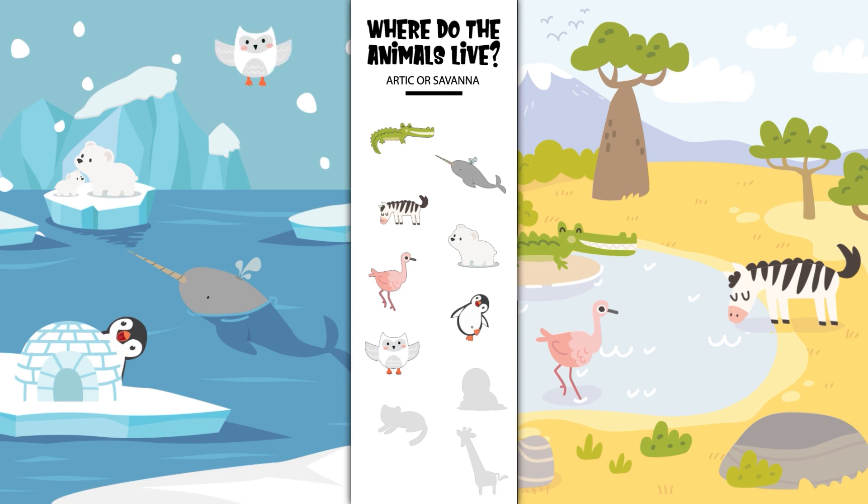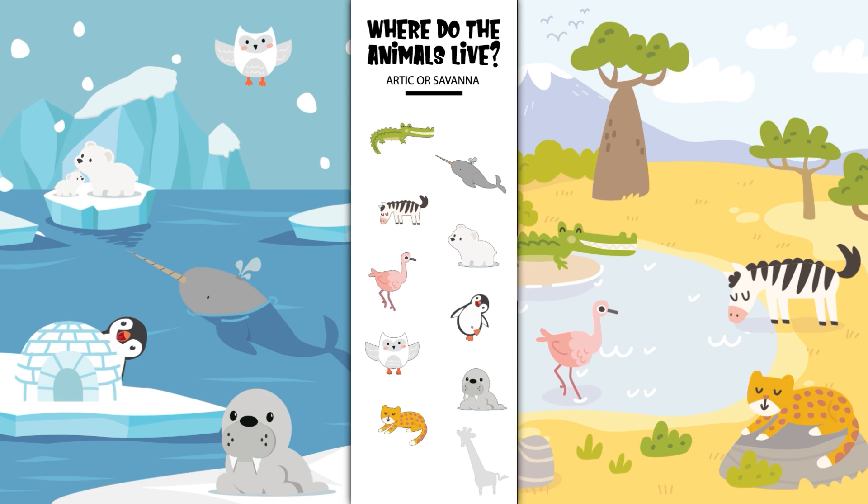The snowy owl lives in the Arctic. The walrus lives in the Arctic. The cheetah lives in the savannah.